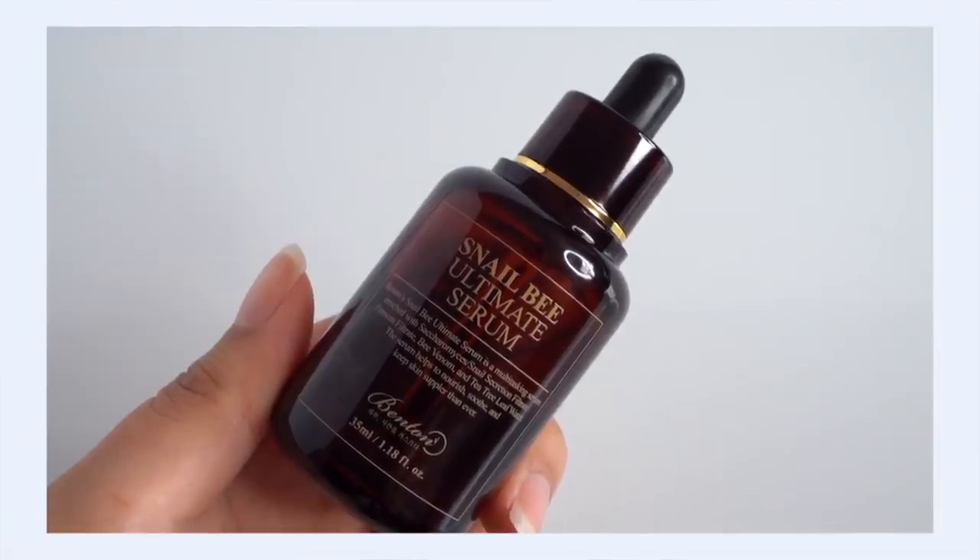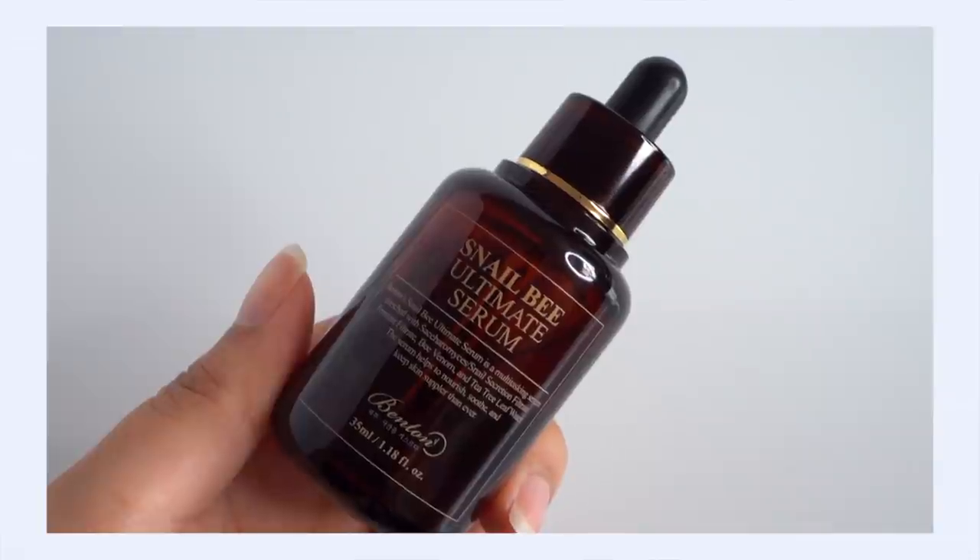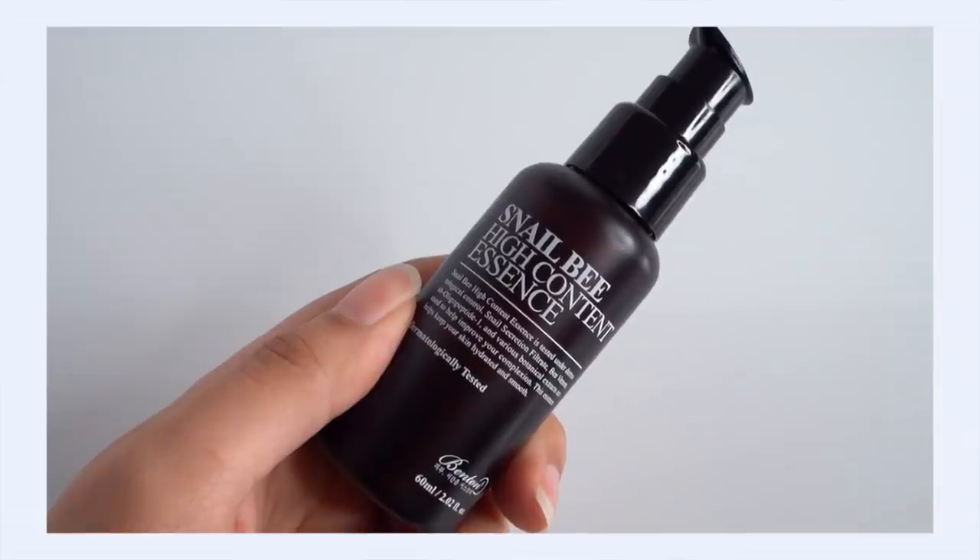Now I don't think that anybody could argue that Benton is an underrated brand. Benton has really built their name on the Snail Bee line — it was like their first line of products, and it was one of the first K-beauty brands I ever tried. I do enjoy their products, but I think we could argue that there is one product in their Snail Bee line that just doesn't get the attention it deserves, and it's a real shame. That's the Snail Bee Ultimate Serum, and the snail that they're using is fermented, whereas in the essence it's not.